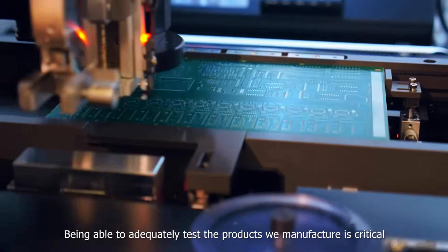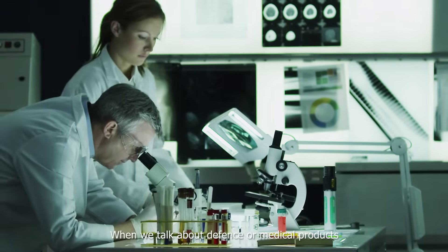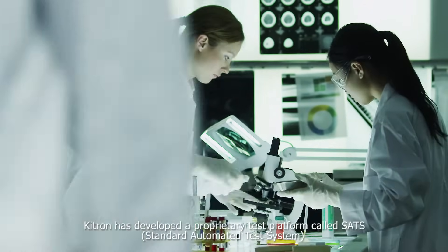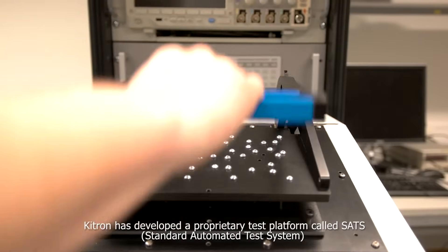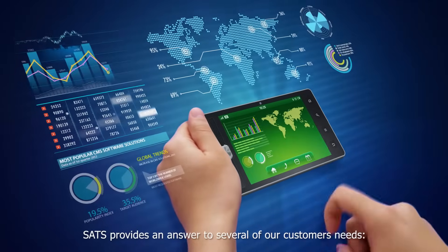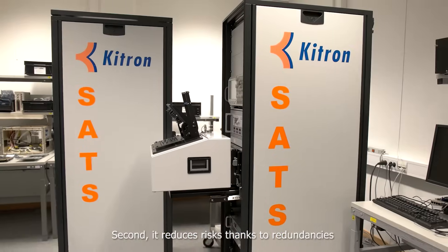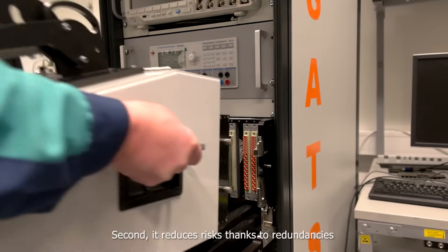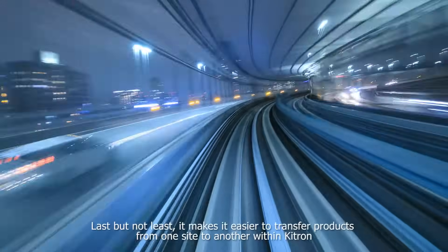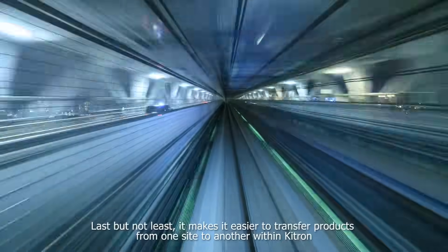Being able to adequately test the products we manufacture is critical. When we talk about defense or medical products, there is no room for error. Kitron has developed a proprietary test platform called SATS, Standard Automated Test System. SATS provides an answer to several of our customers' needs. First of all, it reduces the investment cost. Second, it reduces risks, thanks to redundancies. SATS is used across all sites by more than 25 customers. Last but not least, it makes it easier to transfer products from one site to another within Kitron.